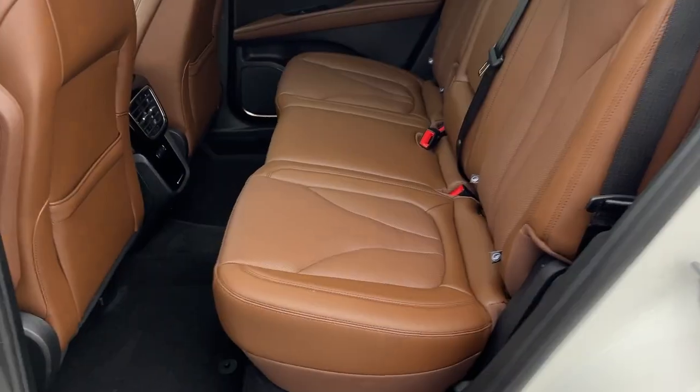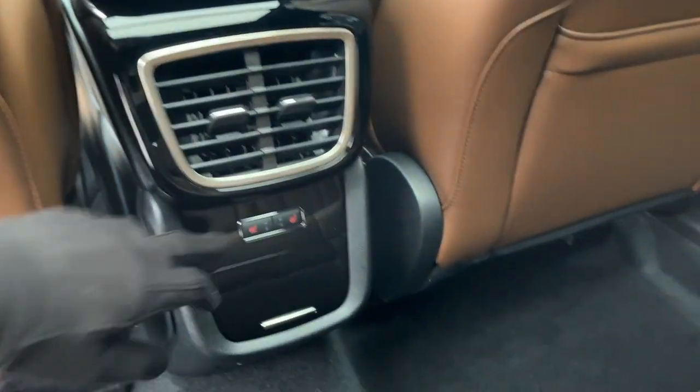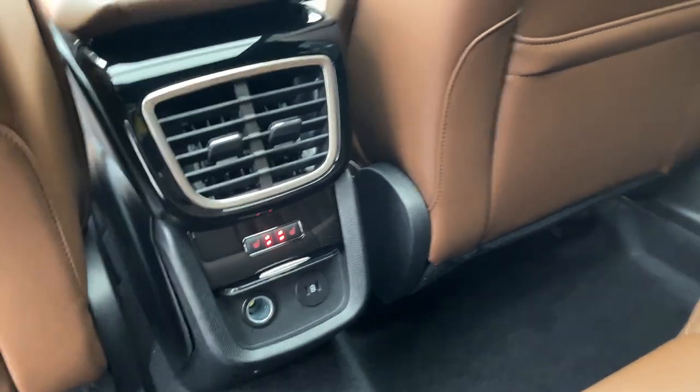Coming around to the interior, you do have ebony gross perforated leather seats — really comfortable seats front and back. You have armrests that fold down from the center, and these rear seats are heated. You do get plenty of power options as well as your own climate vents.